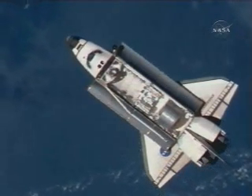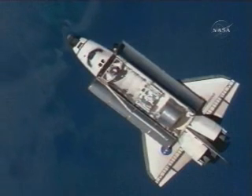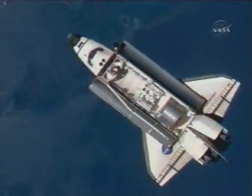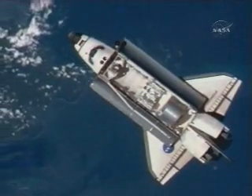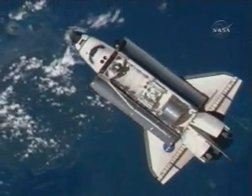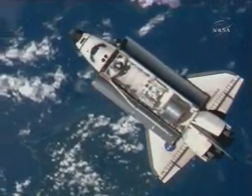The Orbiter Boom Sensor System is the device used in that extensive survey of the heat-resistant tiles and reinforced carbon-carbon of Endeavour. That survey took place yesterday, looking at the leading edges of the wings, the wing tiles, and the nose caps and tiles in that area as well.